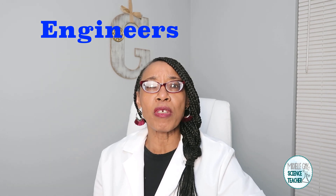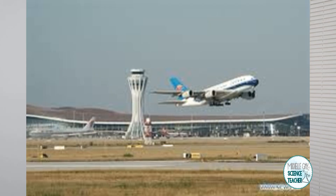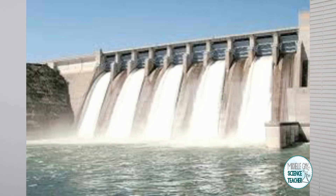Engineers are people who design and build things. But the civil engineer — they build things for us to use, like stadiums, airports, dams, and bridges. They use forces to work together so that these bridges are safe for us to cross over on a daily basis.